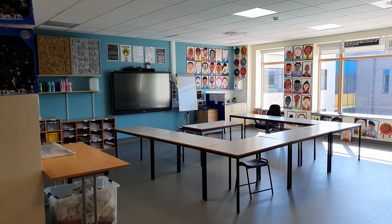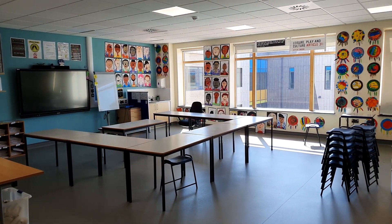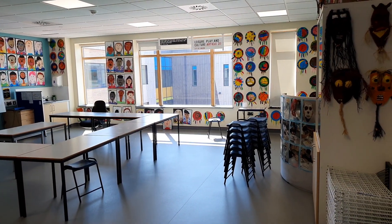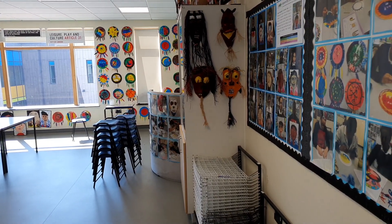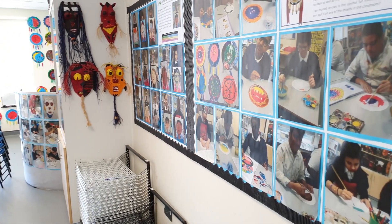At Marjorie Killen School we believe that everyone is an artist — all you have to do is try. Give it a go and soon you'll see that creating your own paintings, prints, and drawings is not only fun but also relaxing. We display all our wonderful work for everyone to see and admire.